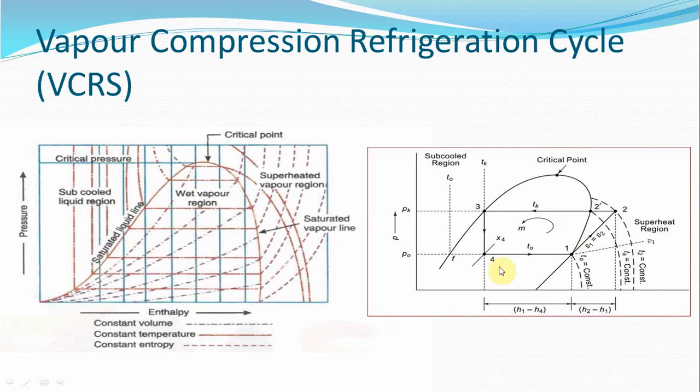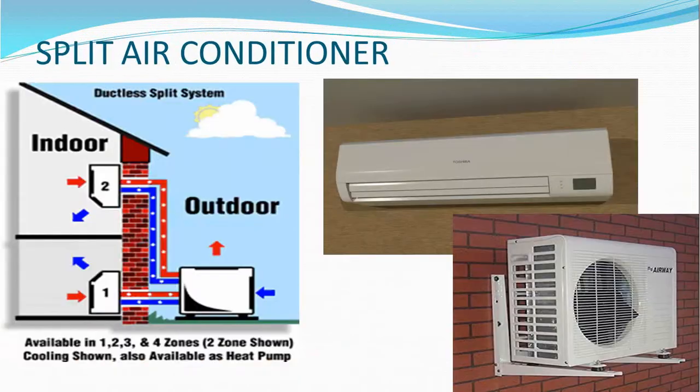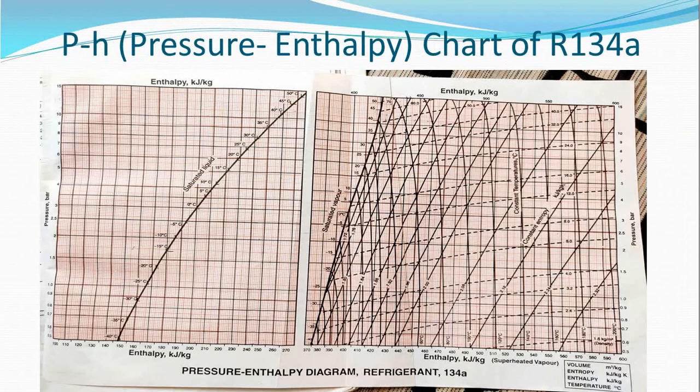Such a p-H diagram is used to indicate the cycle diagram. Let us have a look at a typical refrigerant p-H chart. This is the actual pressure and enthalpy chart of refrigerant R134a. R134a is one of the most commonly used refrigerants nowadays, used in almost all general applications like domestic refrigerators, deep freezers, room ACs, car ACs, and small capacity cold storages. There are other refrigerants like R11, R12, R22, R410A, ammonia, etc. The code number is assigned depending upon the chemical composition of that refrigerant.